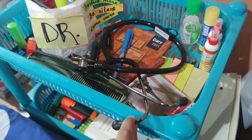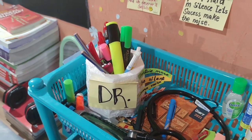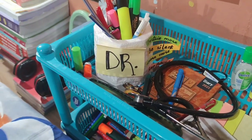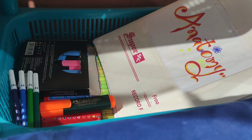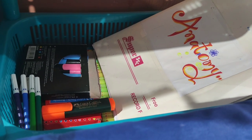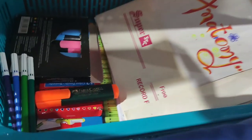My stethoscope is not heavily used in the first year. I have my highlighters, pens, and sketch pens. There are other things like sticky notes, and anatomy, physio, and biochem files. I have used those files quite a bit.